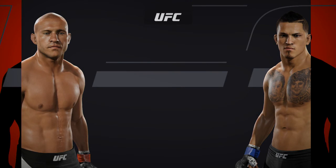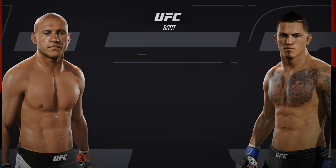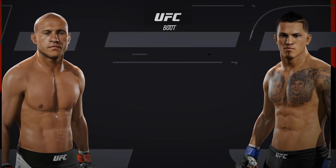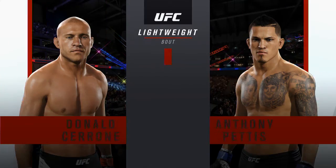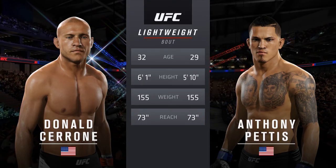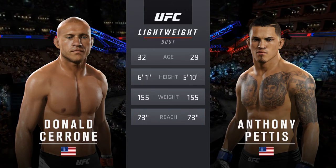Coming up next, it's a lightweight matchup between Donald Cowboy Cerrone and Anthony Showtime Pettis. Our tale of the tape for this lightweight collision: Cerrone is three years his elder, he is three inches taller, and the reach is identical.